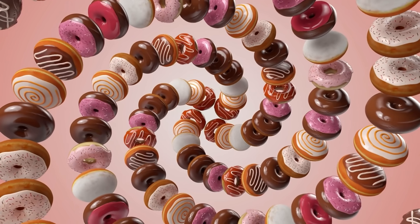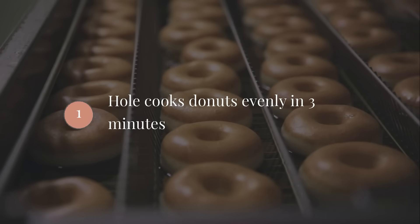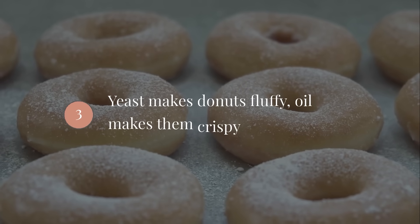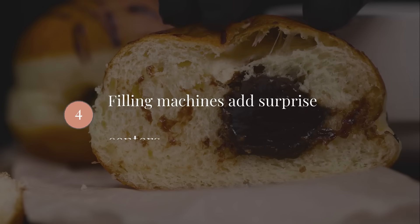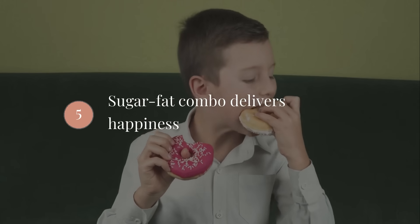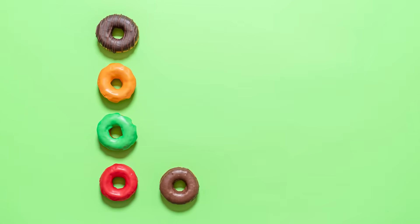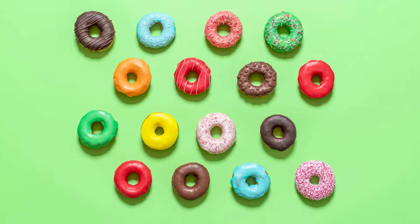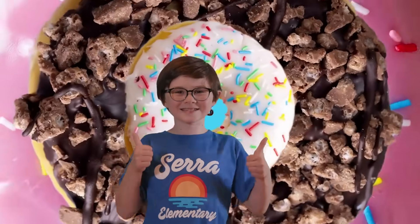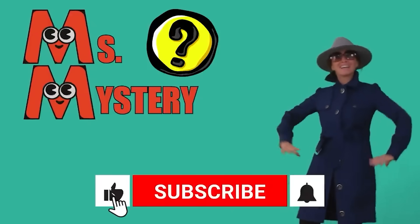So let's solve our mystery. Donuts are perfect because: one, the hole makes them cook evenly in three minutes; two, glaze waterfalls create the perfect sweet coating; three, yeast makes them fluffy and oil makes them crispy; four, filling machines give them surprise centers; five, they deliver the perfect sugar, fat, happiness combo; and six, math determines their perfect shape. Next time you bite into a donut, you'll know you're eating a masterpiece of engineering, chemistry, and deliciousness. You're now a certified donut expert. This is Ms. Mystery saying: stay curious, stay awesome, and keep solving mysteries. Don't forget to like and subscribe.